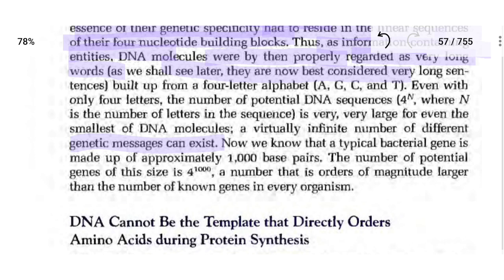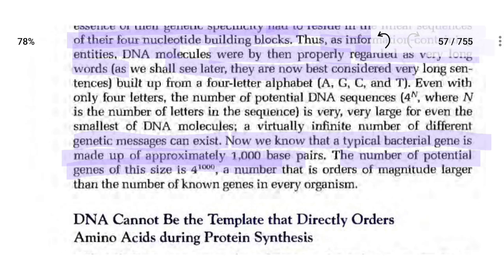Even with only four letters, the number of potential DNA sequences is very large, even for the smallest DNA molecules, so a virtually infinite number of different genetic messages can exist. A typical bacterial gene is made up of approximately 1000 base pairs, giving a potential gene diversity on the order of 4 to the power of 1000 — a magnitude larger than the number of known genes in any organism.